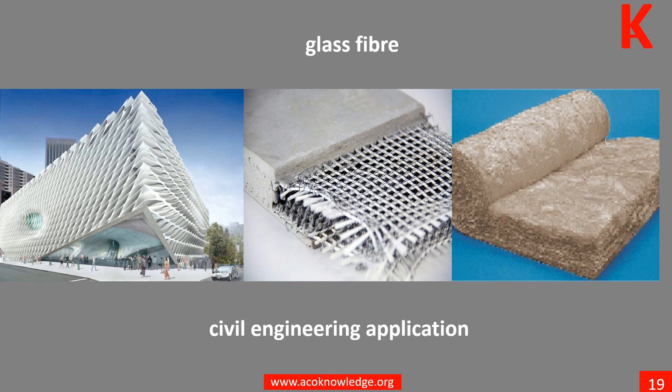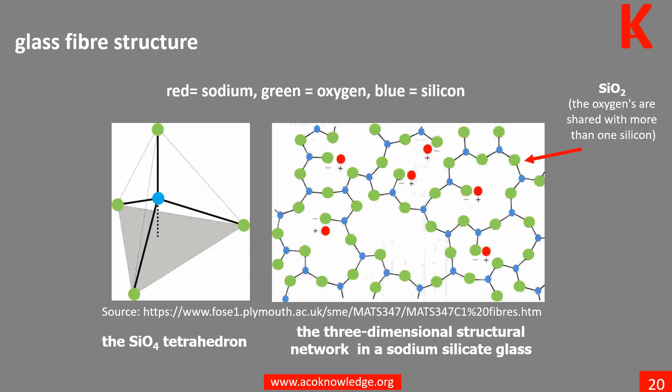The E-Glass is designated for electrical use and the S-Glass for high strength. Silica, or silicon dioxide (SiO2), consists of a 3D network of tetrahedra where every corner oxygen atom is shared with the adjacent tetrahedron.